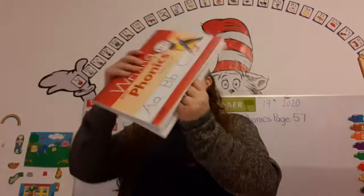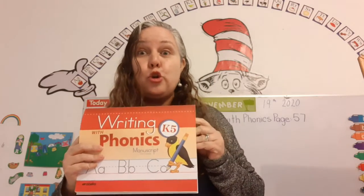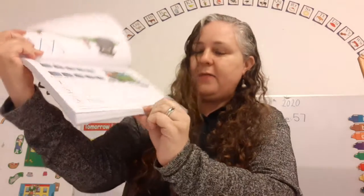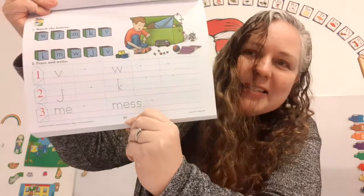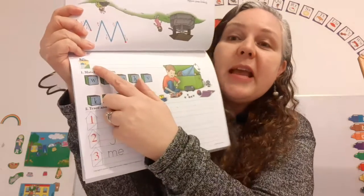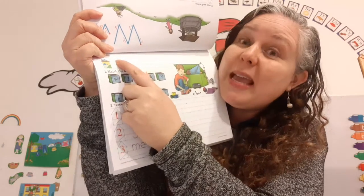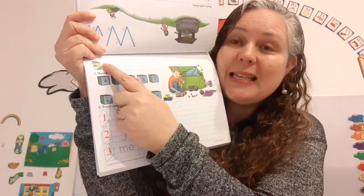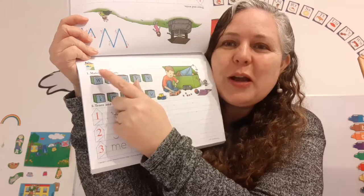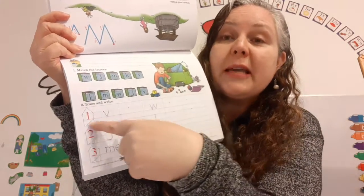Let's get our Writing with Phonics book out. There you go — it's a review day and we're going to write a new word. Let's go to page 57. Do you see page 57 right there? Super! Now make sure to write your name at the top. Remember, the first letter in your name is capital, so it's going to go all the way upstairs. Super!